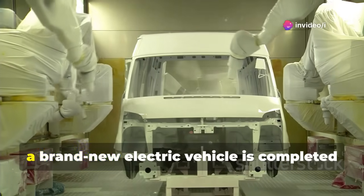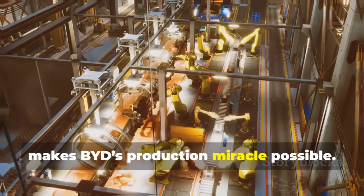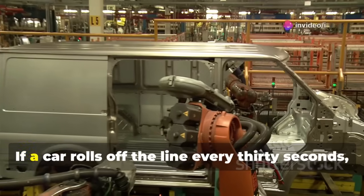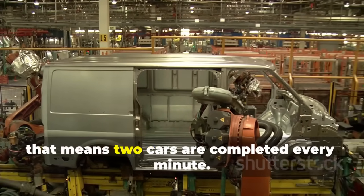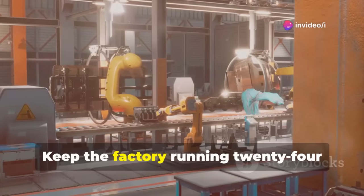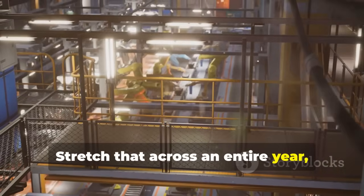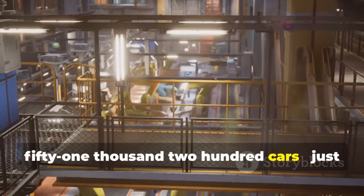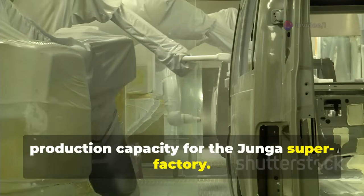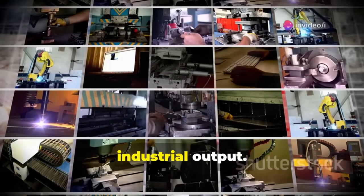When all lines operate simultaneously, a brand-new electric vehicle is completed every 30 seconds. This is the invisible choreography that makes BYD's production miracle possible. To put it in perspective with simple math: one car every 30 seconds means two cars per minute, 120 cars per hour, and 2,880 cars each day. Stretch that across an entire year, and the total reaches roughly 1,051,200 cars — just over 1 million vehicles annually. This aligns perfectly with BYD's stated production capacity for the Yunga Superfactory.